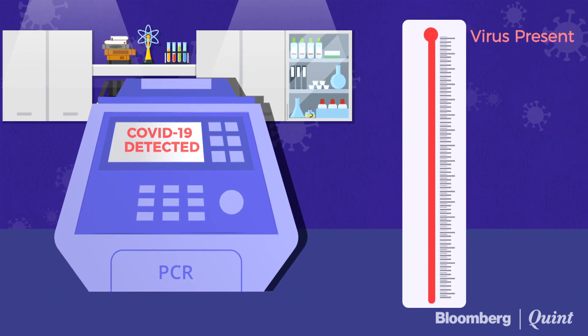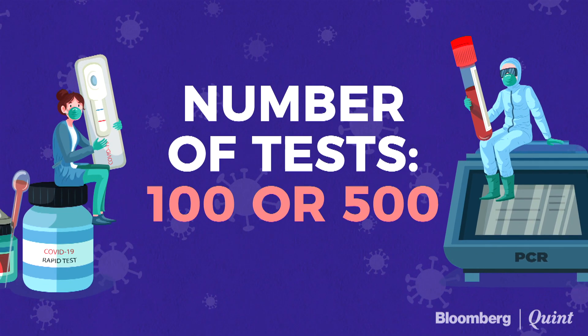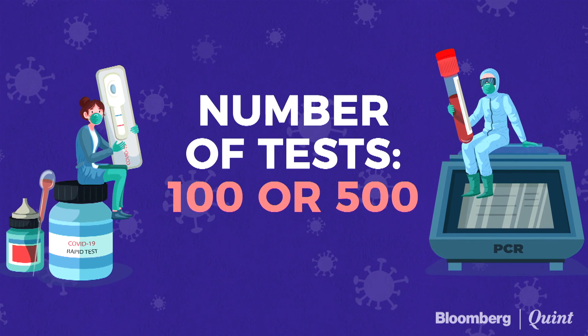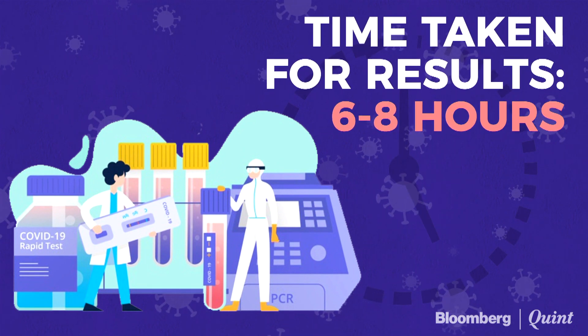When the level crosses a certain threshold, it confirms that the COVID-19 virus is present in the person's body. An RT-PCR kit can do any number of tests depending on the size of the kit — for example, a 100-reaction kit or a 500-reaction kit. RT-PCR is also very specific and sensitive and can deliver reliable results and a reliable diagnosis. A typical laboratory can take roughly six to eight hours to deliver a test result.